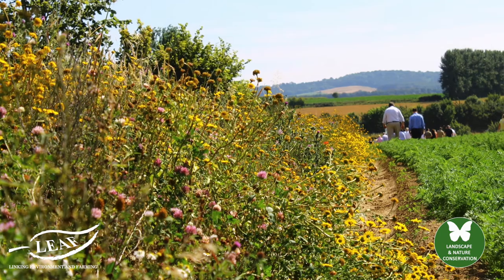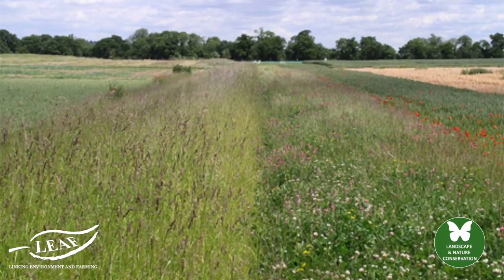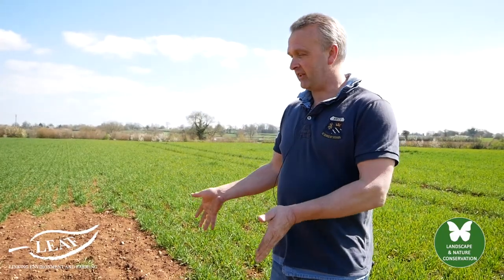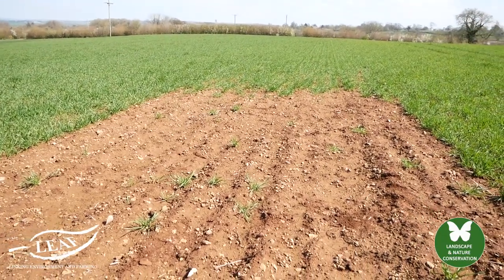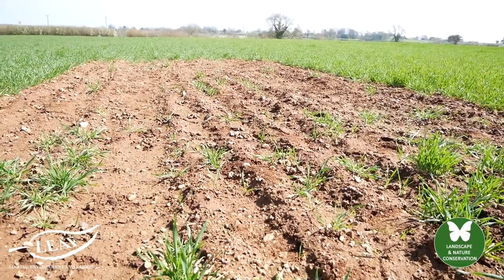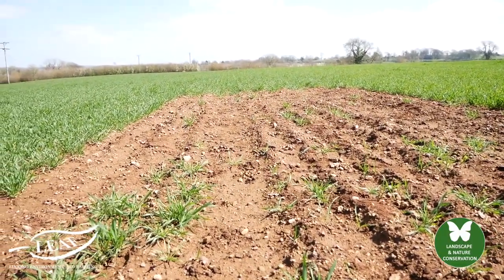Around about eight percent of our farm is in some form of conservation management. It could be hedgerow management, planting new hedges, floristically enhanced margins, beetle banks, traditional hay meadows, or something as simple as a Skylark plot. We've got a hundred Skylark plots dotted around different fields around the farm, and what that allows ground nesting birds is to have an area that they can forage from.